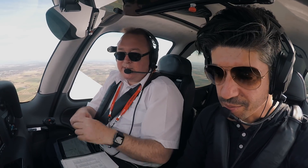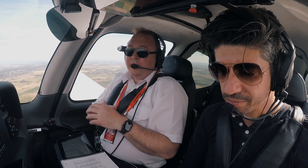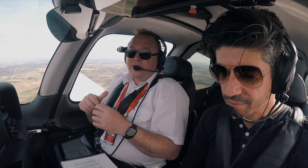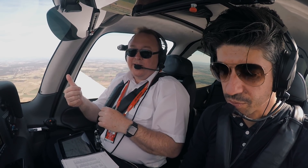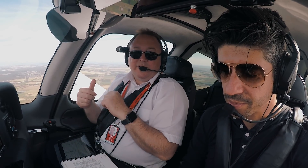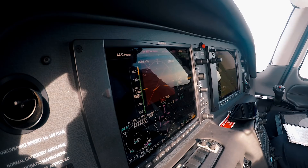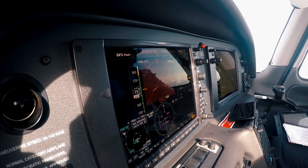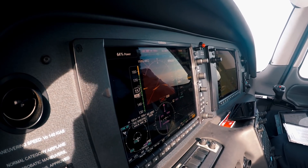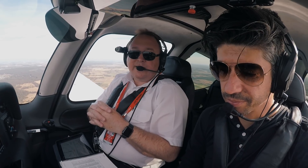So now you're just on the standby instruments. That's a pretty bad situation because you've lost two attitude heading reference systems, and now you're on the third one. It must have been a bad day to lose both of those. This is why the Cirrus is so good for IFR and night flying - because they do have a lot of redundancy.